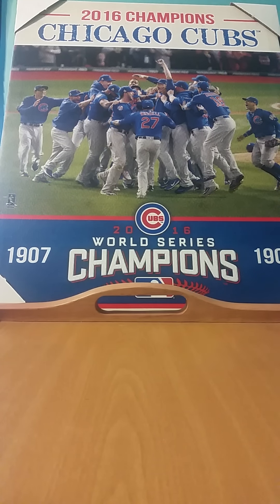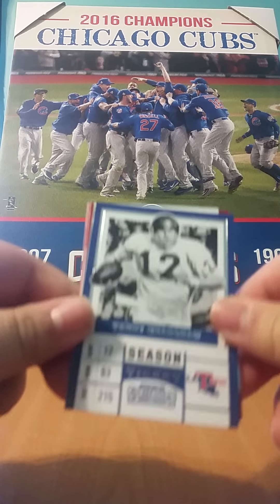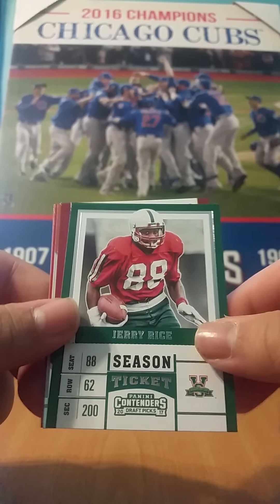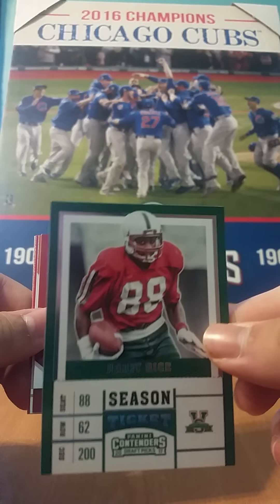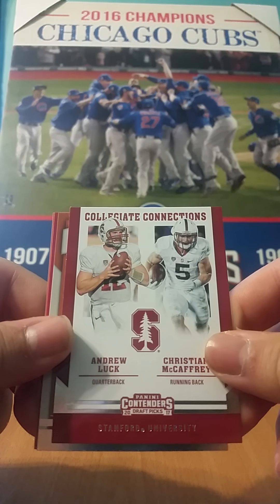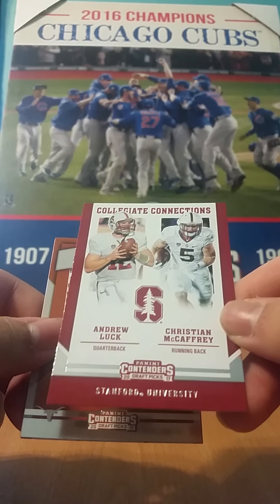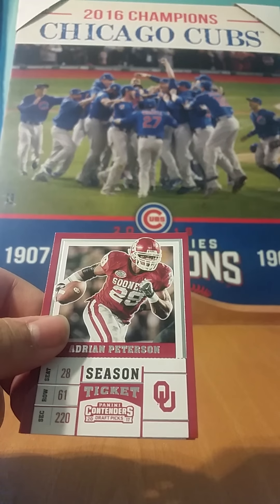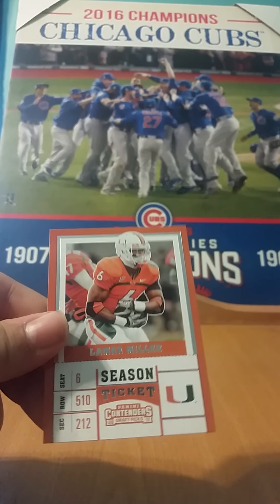Moving along to the next pack, we have a nice older card there — Terry Bradshaw. Nice Jerry Rice in college uniform, obviously — it's pretty cool. We have a Collegiate Connections of Andrew Luck and Christian McCaffrey from Stanford, a Dante Foreman School Colors, an AP, and a Lamar Miller.